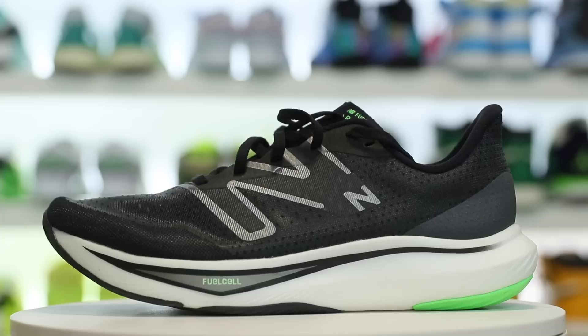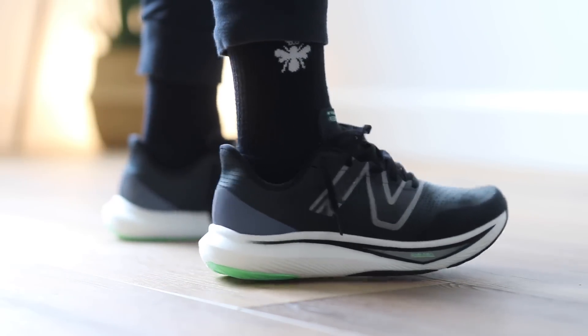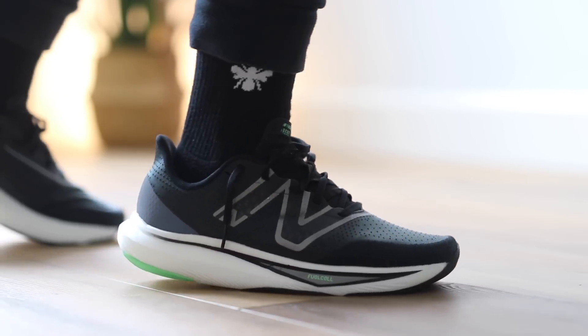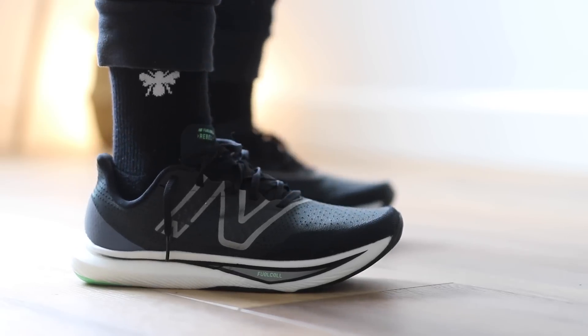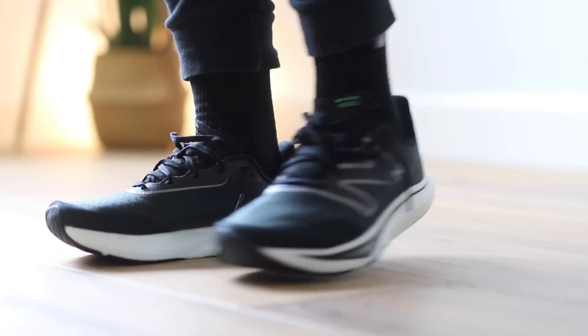Moving on to another pair of New Balance — they have a lot of shoes on this countdown but they get a lot of rotation and love on my feet. This is the Fuel Cell Rubble V3, the third version of the Fuel Cell line. It's really lightweight. If you want something soft and squishy on feet that doesn't have a huge midsole stack height, this is a really good option. It's a really breathable shoe, and I think this is one of the cheaper models, but you get a lot of bang for your buck with the New Balance Fuel Cell line.